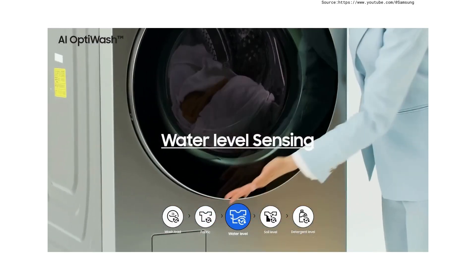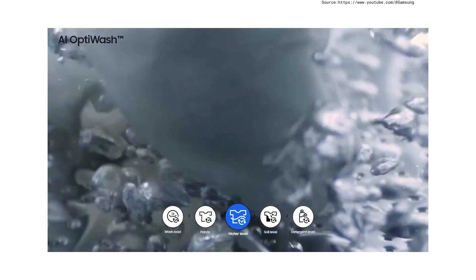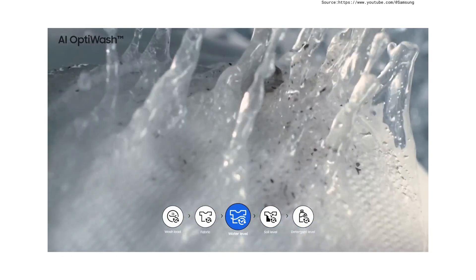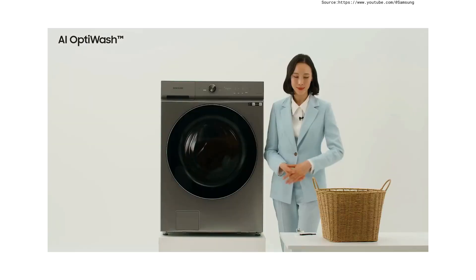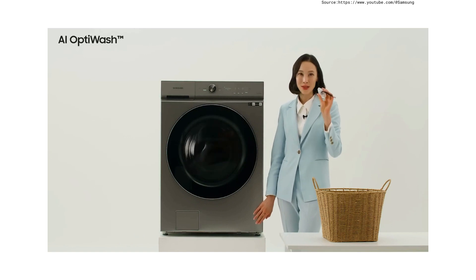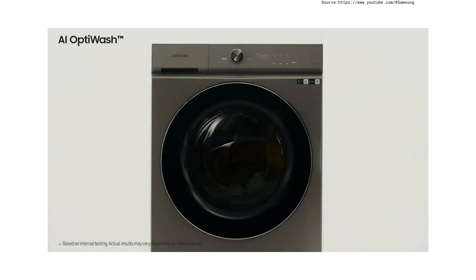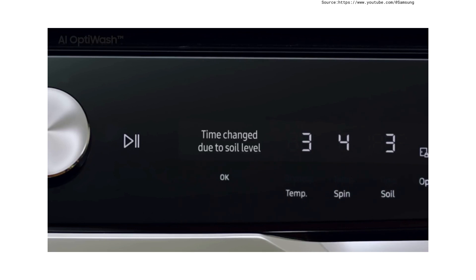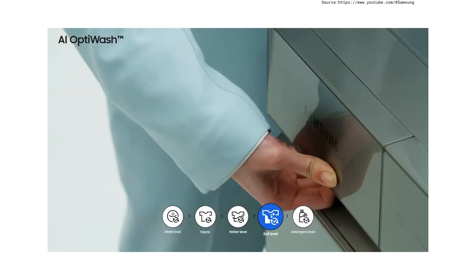The third sensing is water level sensing, which automatically injects the appropriate amount of water and detergent according to the detected weight. The degree of contamination differs for each laundry load, so soil level sensing determines the difference in dirtiness. The soil level sensor is located at the bottom of the drum. When heavy soiling is detected, washing performance is improved; when lightly soiled, washing time is reduced.